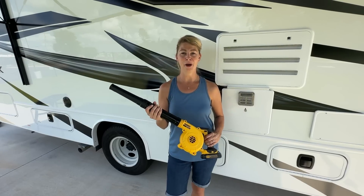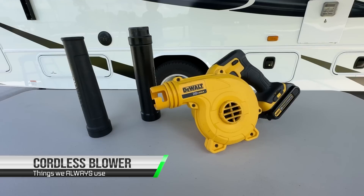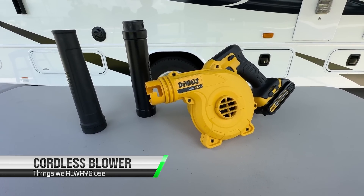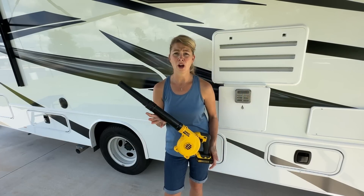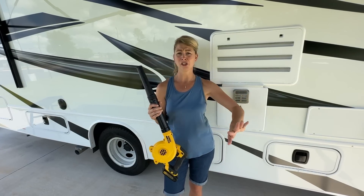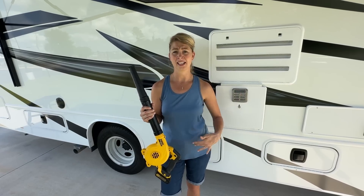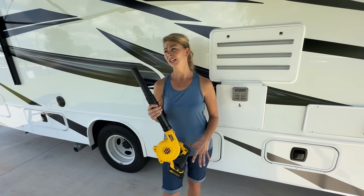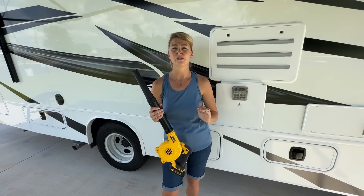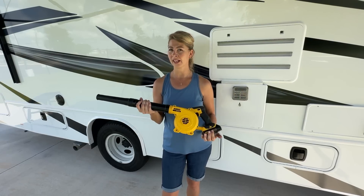Next on the list of things we always use is the blower. You'll need it all the time. Out west we get dirt devils — sand all over your pad, and you just go out there and blow it all off. If the RV park cuts the grass, a lot of times they don't get the clippings off your pad. You need it for spiderwebs, leaves — we use it for so many different things. We use it almost daily.